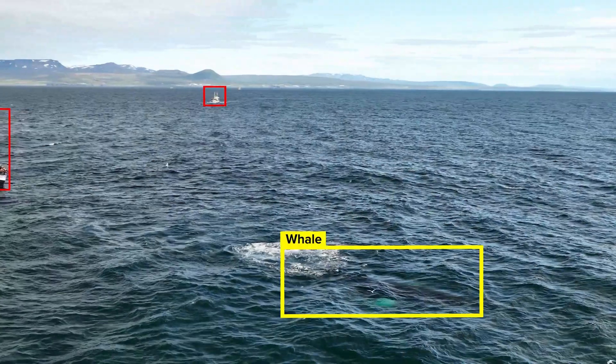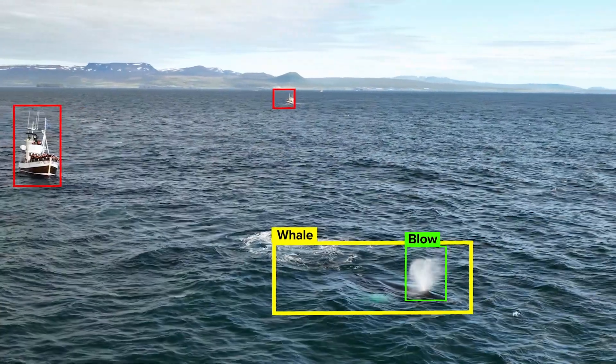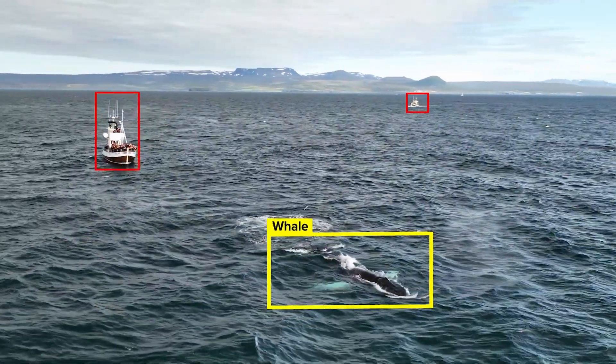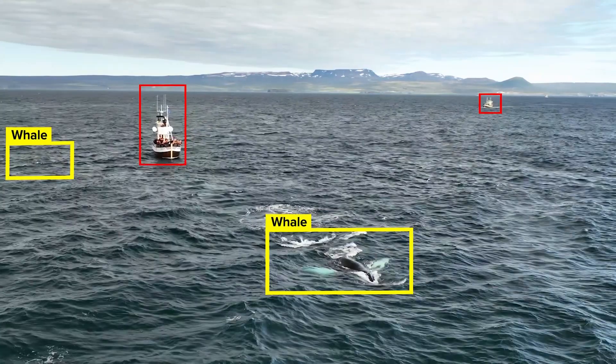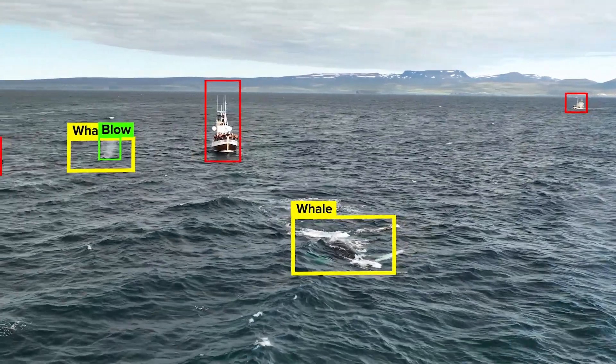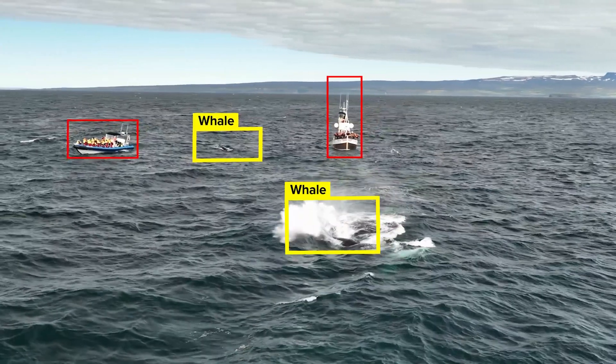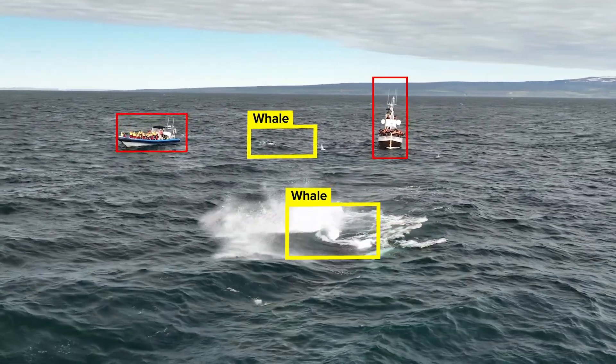In addition to ships, Awarian can detect marine mammals and whale blow for collision avoidance and sonar mitigation. Awarian can also be integrated with passive acoustic monitoring to detect whales from their vocalizations, even when they don't appear at the surface.